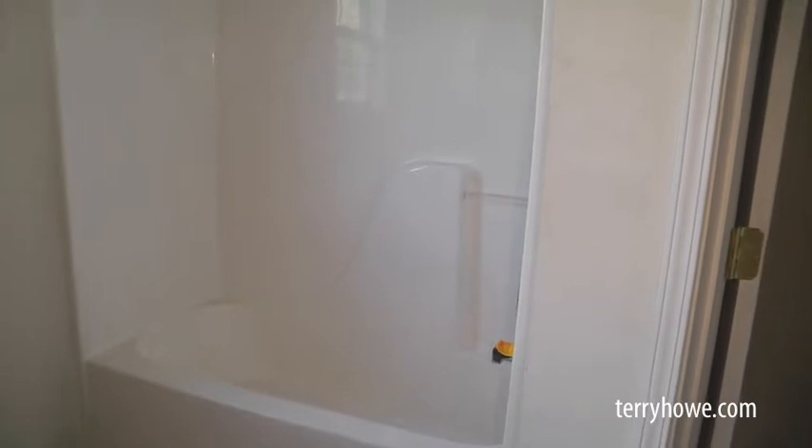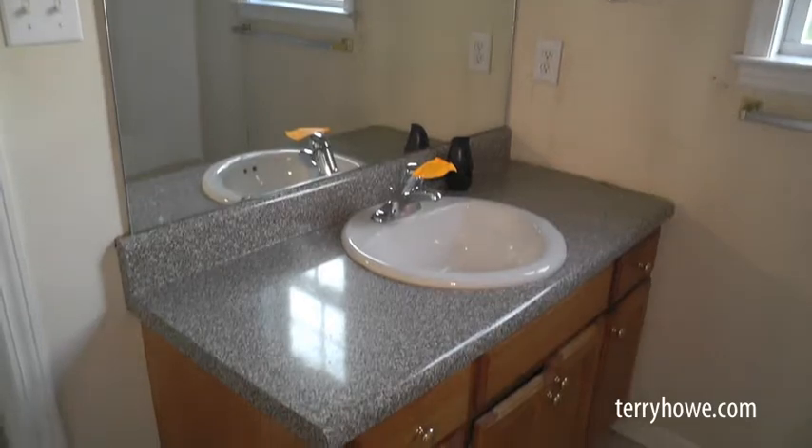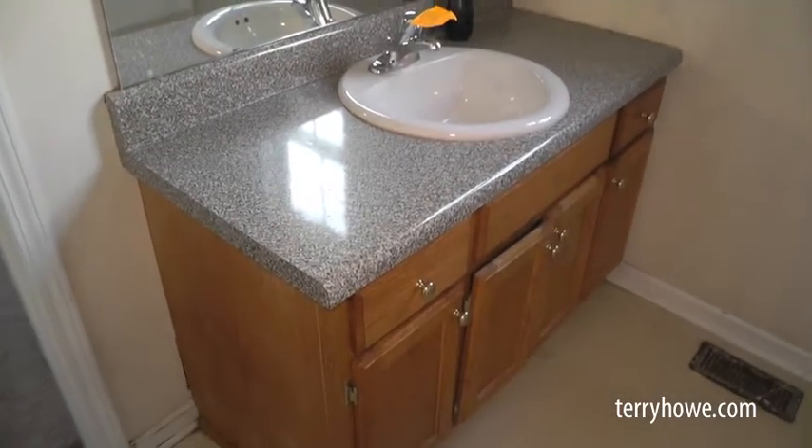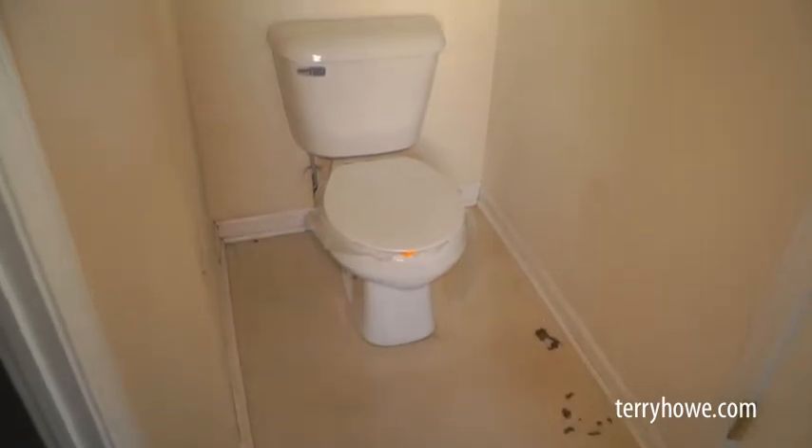This is the master bath, and that's probably as clean a shower as I've seen. Again, we have that smoky look, which I suspect is kerosene. Look at that nice vanity there. Not much to do to this house with cleaning and paint. My opinion is, I'd go ahead and put down new carpets — it's going to look new when you get through with it.